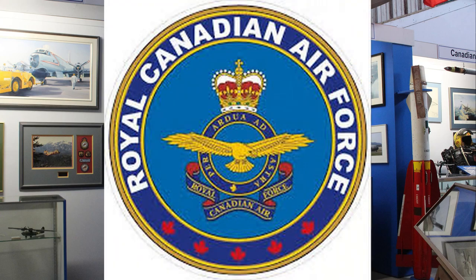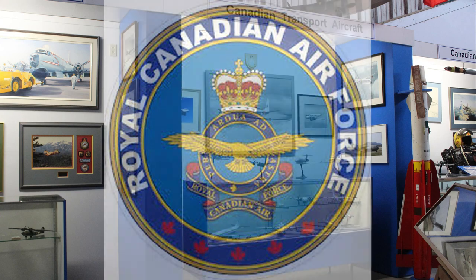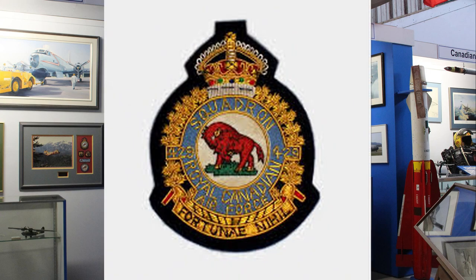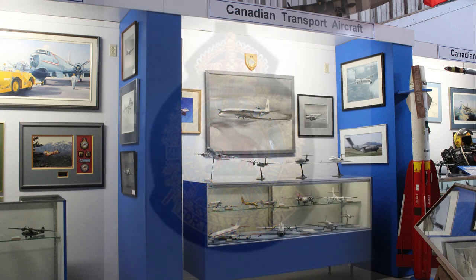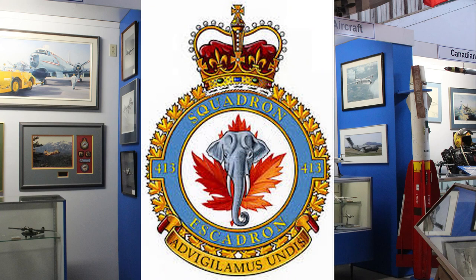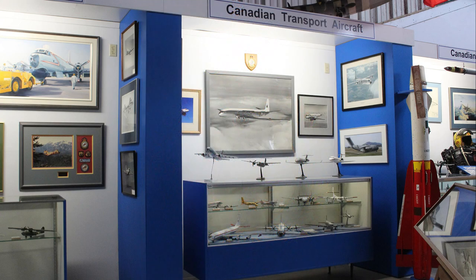Transport aircraft, also known as cargo or air mobility, are fixed-wing aircraft delivering personnel and materiel for the Canadian Armed Forces. Their alphanumeric designations begin with a double C.